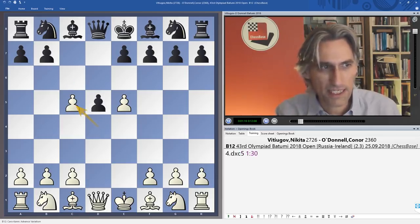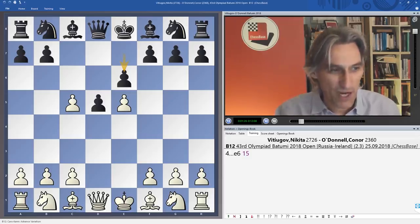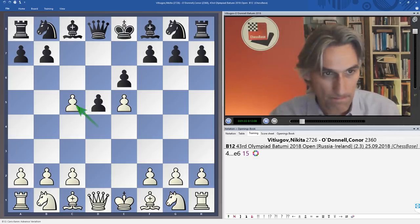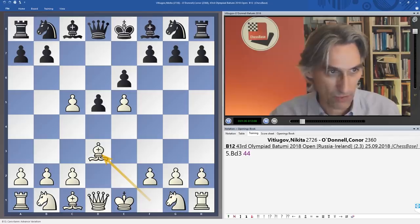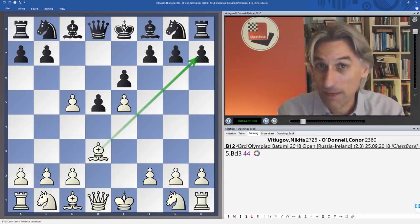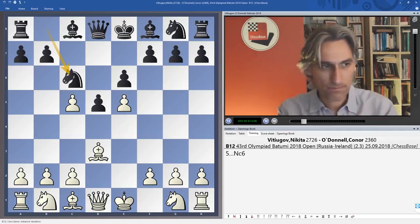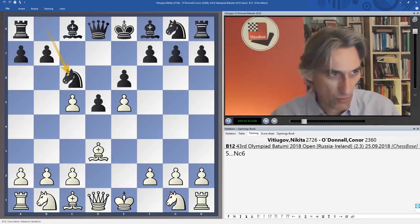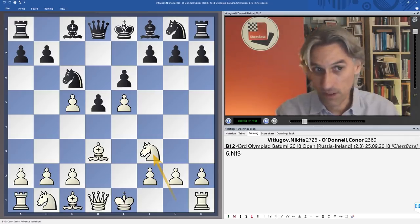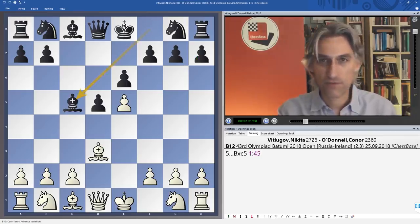Pawn takes pawn, leading into a kind of French where in some senses black is a tempo down, but as compensation white has given up his strong point on d4. Bishop d3, pointing in the right direction. I think black makes an inaccuracy that white pounces on — he should play knight c6 before recapturing, attacking the pawn on e5, and after knight f3 only then recapture on c5.